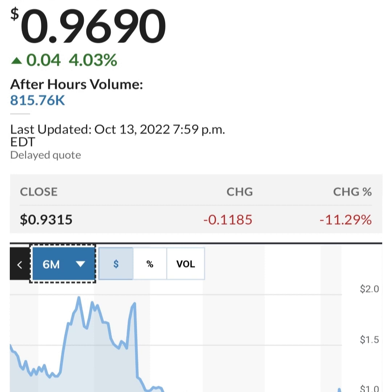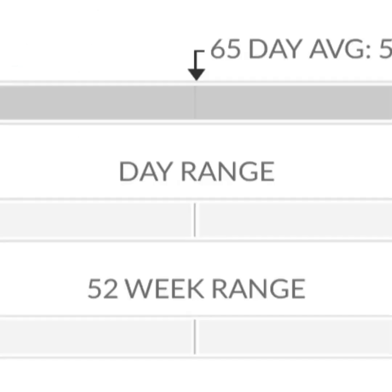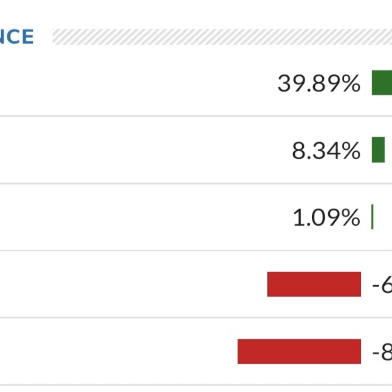Looking at the financials: revenue growth is good, cost of sales and gross profit look pretty good compared to prior years. Operating expenses are pretty high though. Net income is negative — they are taking a loss. Their operating expenses are massively higher than revenue; expenses are about 12 to 13 times their revenue, which is not good at all.